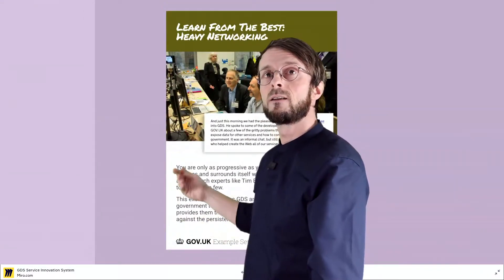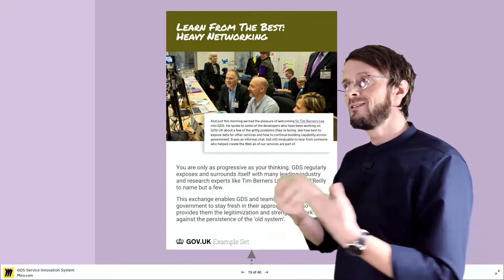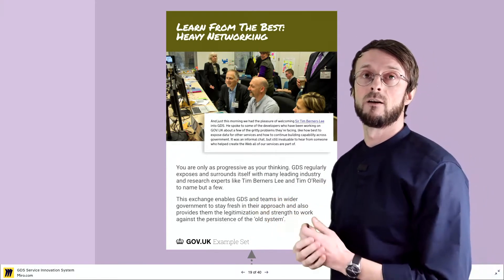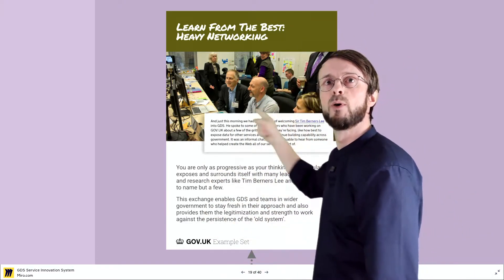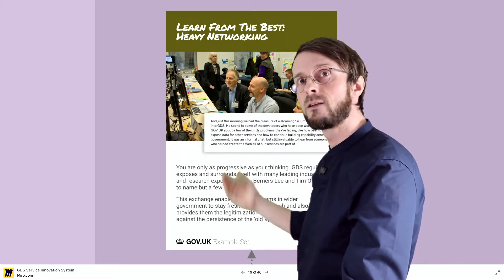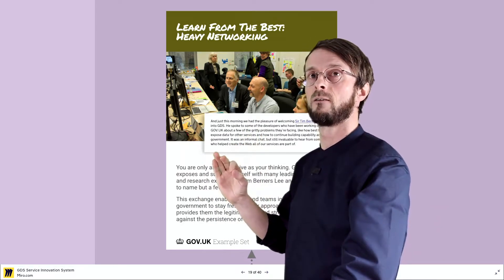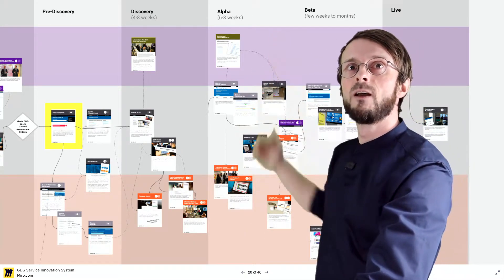All of this is accompanied by heavy networking: in a certain cadence these teams also go to bigger network events with very famous people who display the right mindset needed to create an agile government. Here you can see for example Tim Berners-Lee — the creator of the internet so to speak. These are also ways to keep up the good spirit of teams who are new to this thing and have never done it before.